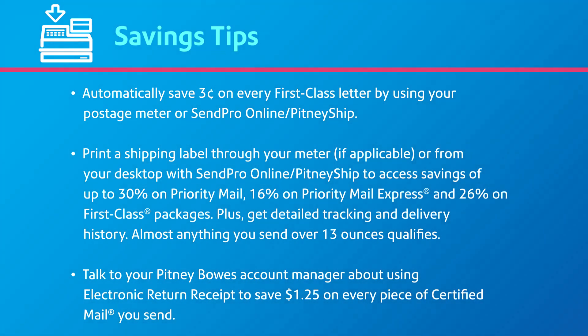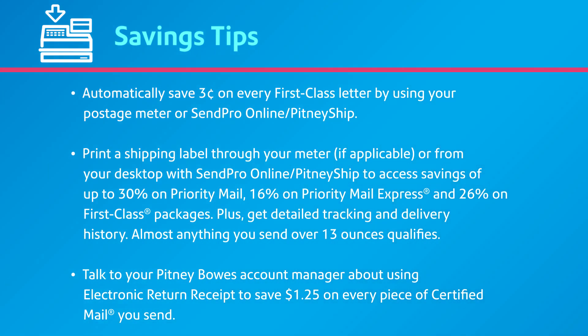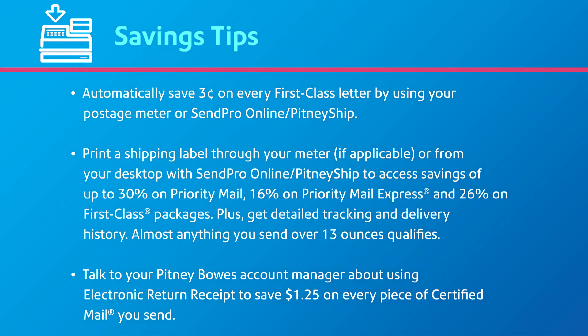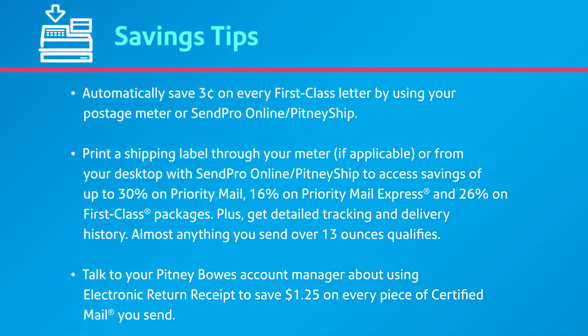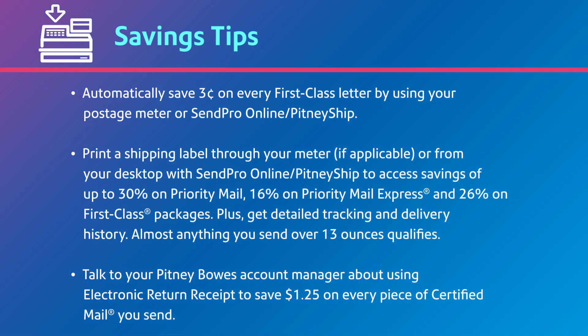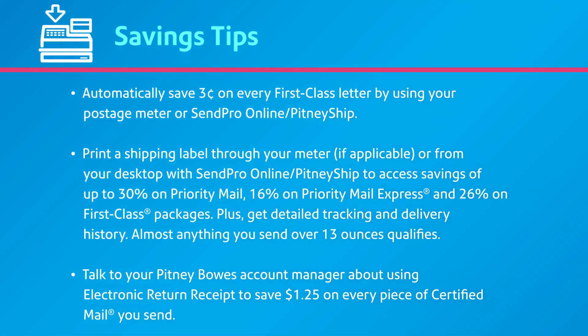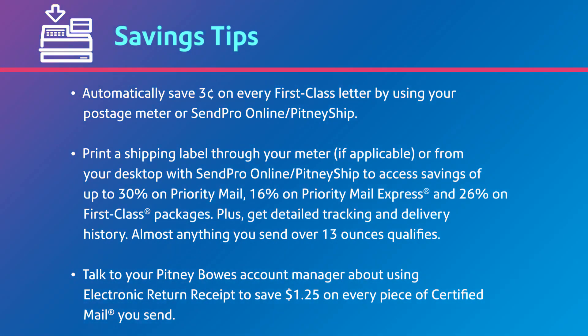You automatically save $0.03 on every first-class letter you send just by using your postage meter or online postage software, like SendPro Online or Pitney Ship. Printing a tracking label for services like Priority Mail qualifies larger items for special, commercial-based pricing discounts. You cannot receive these savings by using a meter tape or going to the post office.